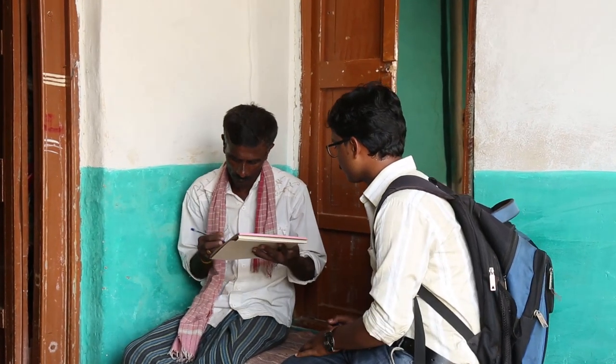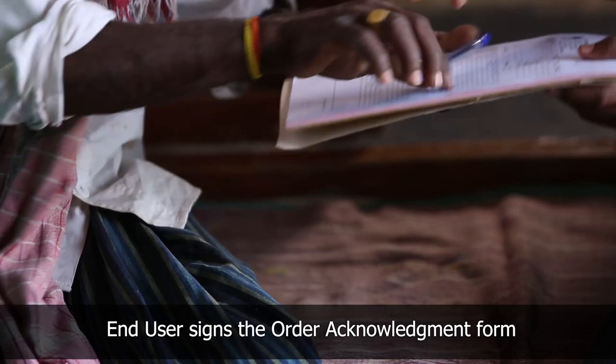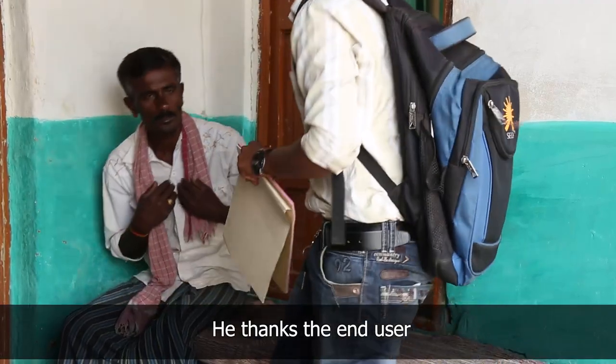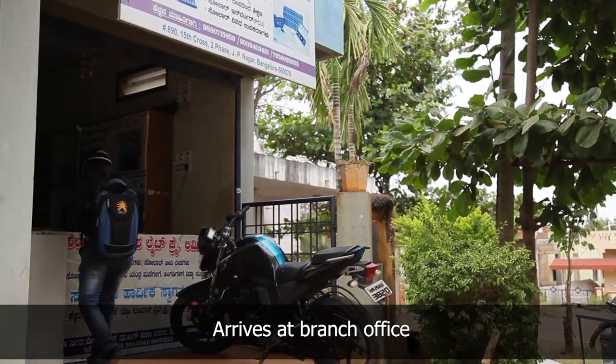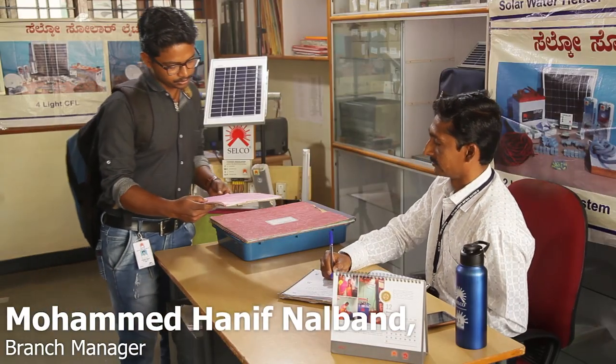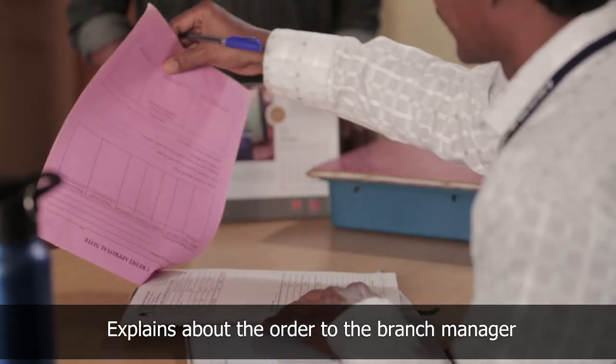He fills the order acknowledgement form and takes the signature of the end user confirming the order, then thanks him and leaves. The sales executive arrives at the branch office and briefs the branch manager about the requirement of the end user and submits the order acknowledgement form.